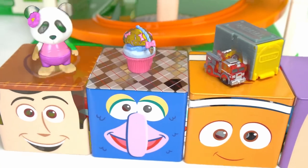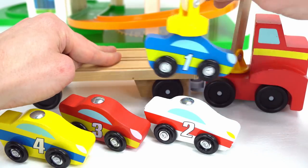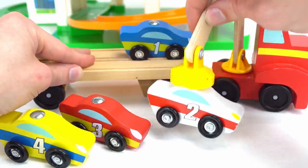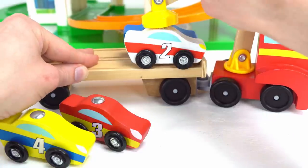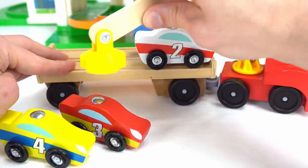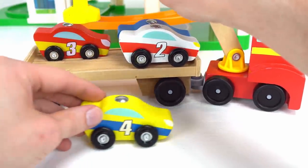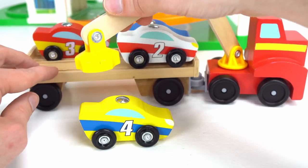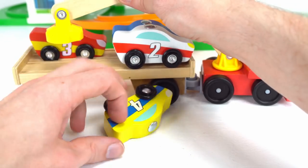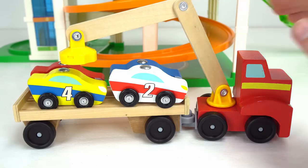It's time to load the cars back up. Car number one. Now for car number two. Perfect. Let's get the red and yellow number three. And our last car is number four. I know it's going around backwards. Oh no.